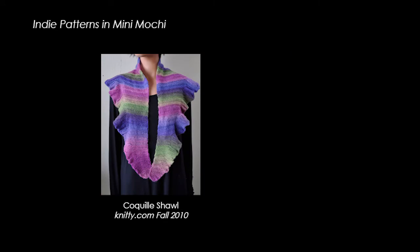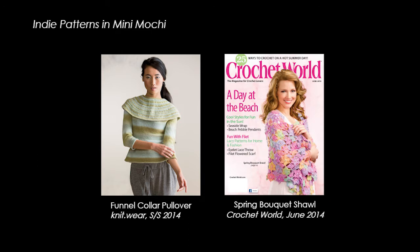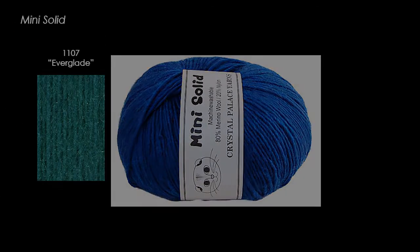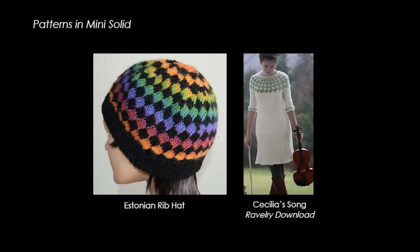Indie patterns include the Coquille Shawl from Knitty.com, pictured here in the new English Garden colorway, the Sand Dollar Wrap in the book New Vintage Lace, the Funnel Collar Pullover in the Spring-Summer issue of Interweave Knitwear magazine, and the Spring Bouquet Shawl in the June 2014 issue of Crochet World. There are now 12 Mini Solid colors available with the addition of four new fall shades: Everglade, Deep Periwinkle, Byzantium, and Lillipad. Combine Mini Solid with coordinating Mini Mochi for enhanced color effects, like the Free Estonian Rib Pattern and the beautiful indie Cecilia's Song Pattern.